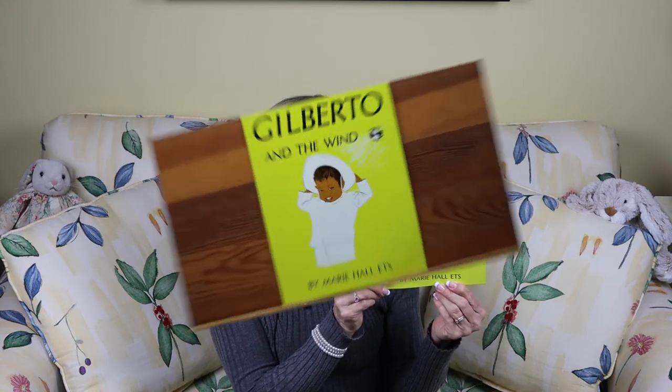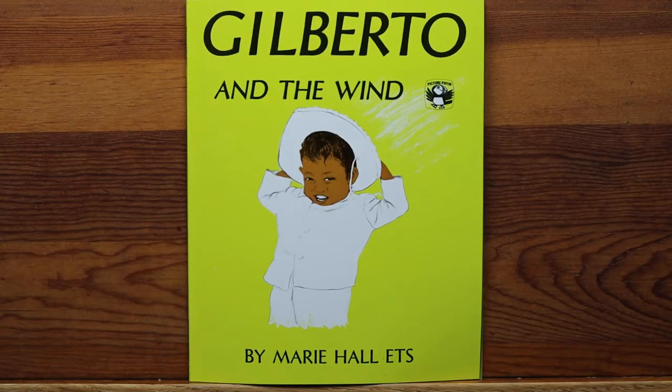The next book I'm reading, boys and girls, is called Gilberto and the Wind. It's written and illustrated by Marie Hall Etz. It's a delightful story about a little boy named Gilberto who loves to play with the wind, and he tells us all of the things he loves to do with the wind. I know you'll enjoy Gilberto and the Wind.